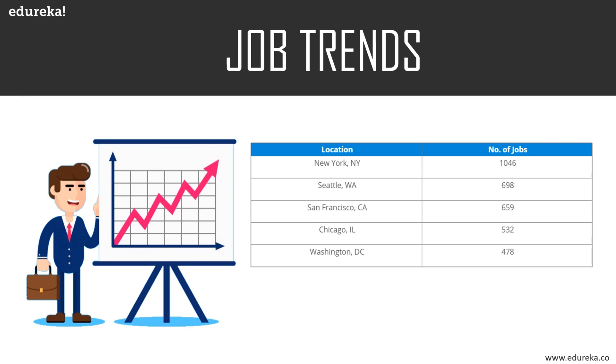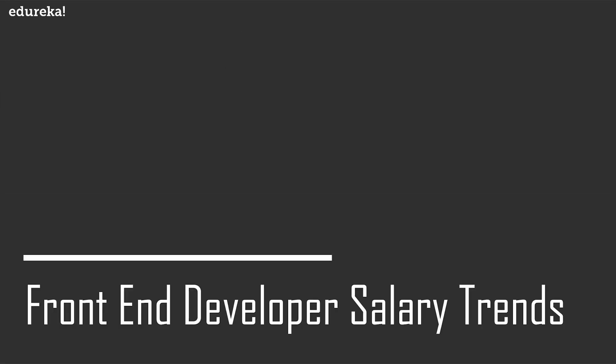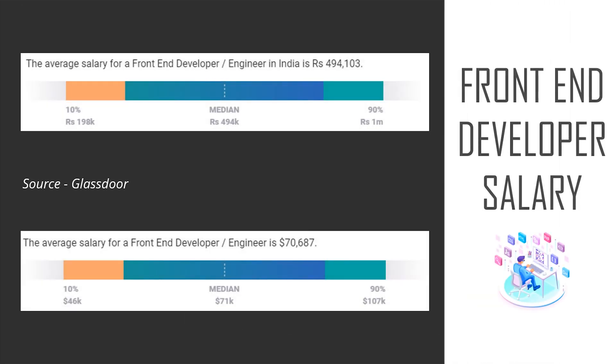Some of the key roles for a front-end developer include front-end engineer, junior front-end developer, front-end software engineer, and front-end developer. Now let's look at the different salary trends. The average salary for a front-end developer is around 4 lakh 94,000 in India, whereas in the USA a senior front-end developer earns around $100,000 on average.